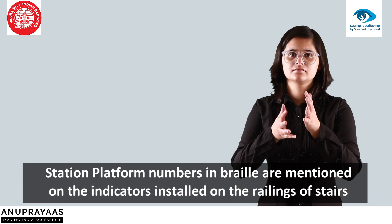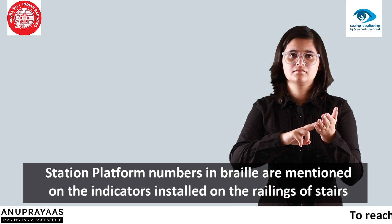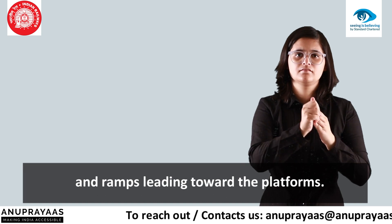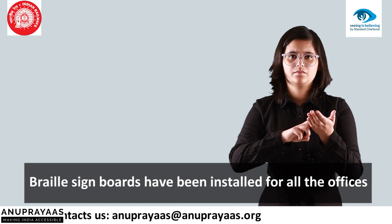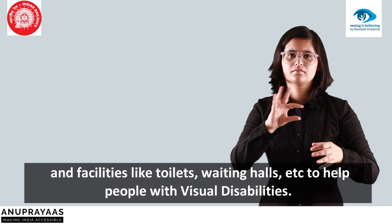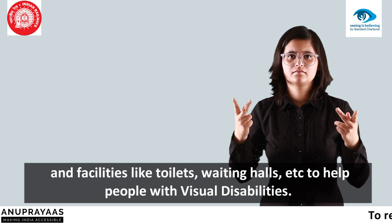Station platform numbers in Braille are mentioned on the indicators installed on the railings of stairs and ramps leading towards the platforms. Braille sign boards have been installed for all the offices and facilities like toilets, waiting halls, etc., to help people with visual disabilities.